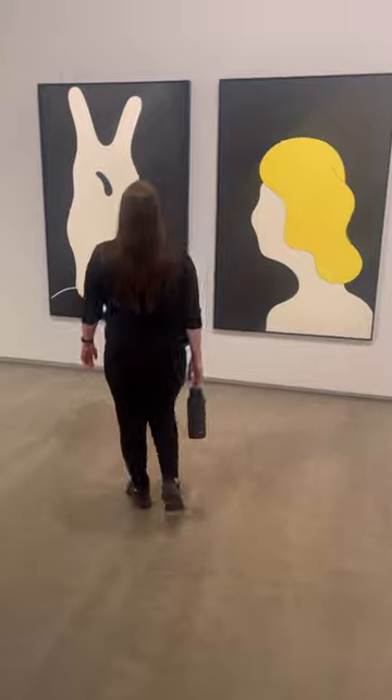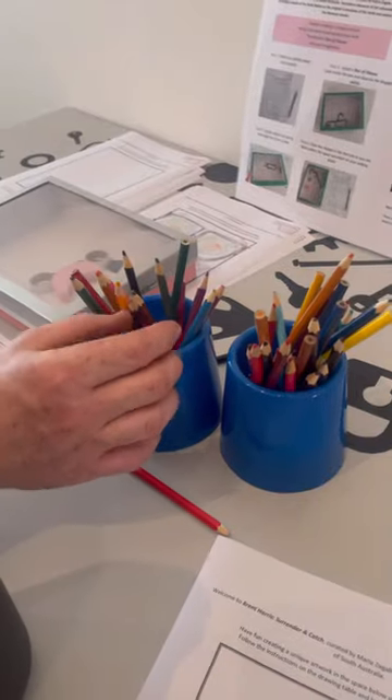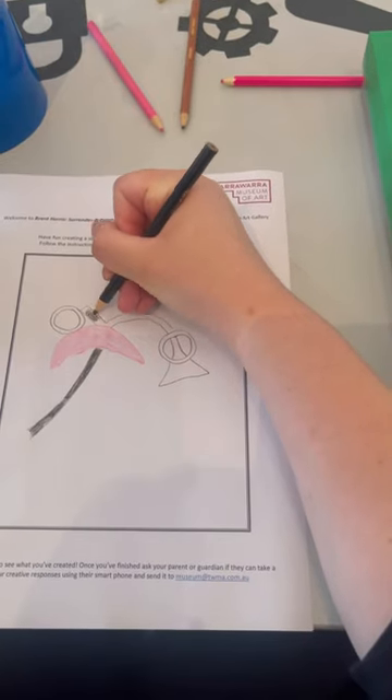Speaking of art, we headed into the art gallery and looked at all the amazing artwork that they had in there. And there was a little interactive area as well where we were able to sit and colour in like big kids, which we always enjoy.